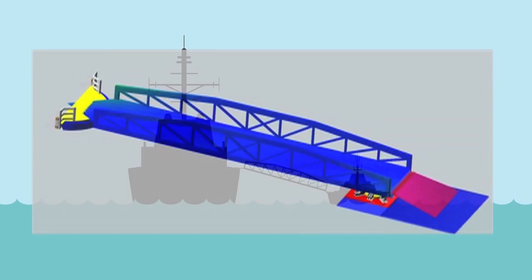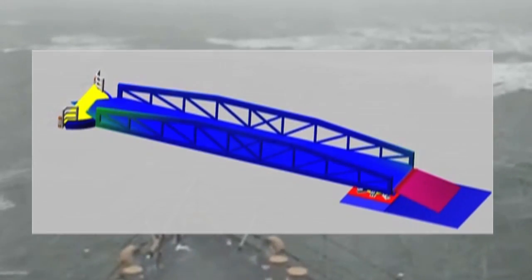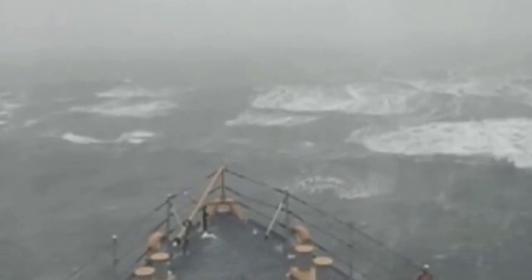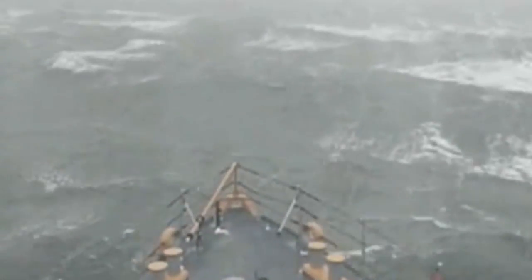An Alliant team developed an actively controlled ramp system that can safely function in up to sea state four conditions — that is, waves up to two and a half meters and winds up to 21 knots — standards which have never before been achieved.